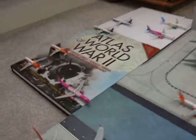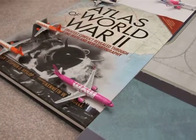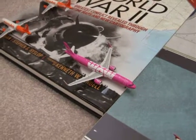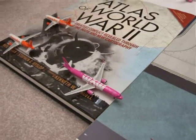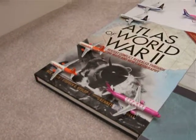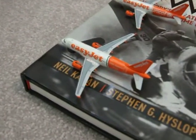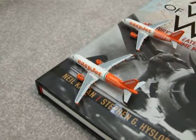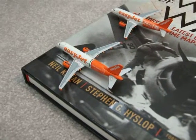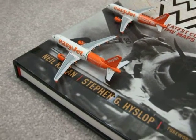Next up we've got the WOW Air A321 Neo. This one has landed at Gatwick from Keflavik as WW810. Next up we've got the EasyJet A319 in the Italian livery. He's arrived at Luton from Amsterdam as EZY2154.